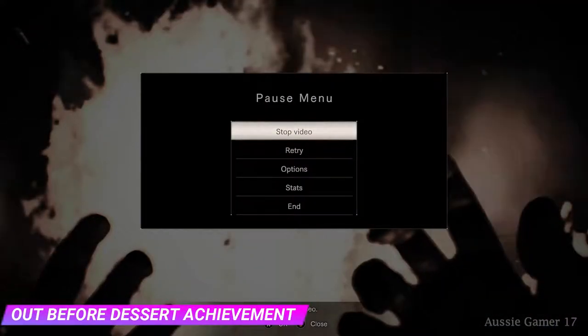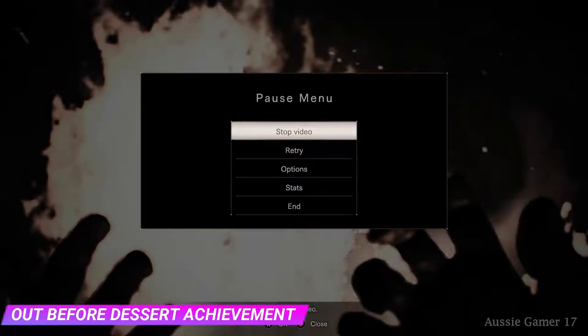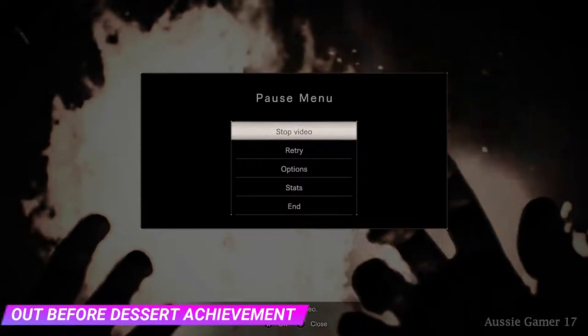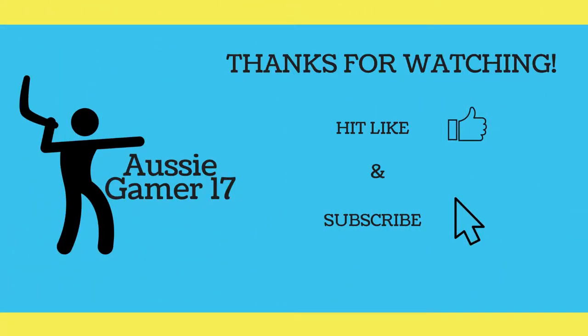I'd like to thank you all very much for watching, hopefully it helps out a lot. You've got the gamer score you're after. If you've enjoyed it, please give us a thumbs up and hit that subscribe button — plenty more achievements and other fun content coming. Until next time, I'll catch you later, see you!